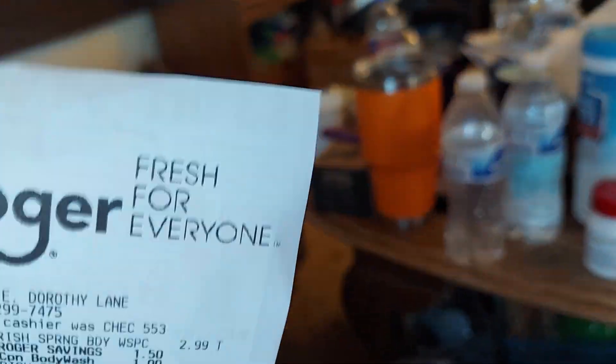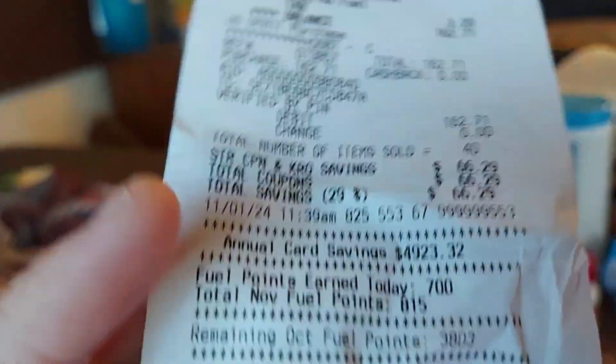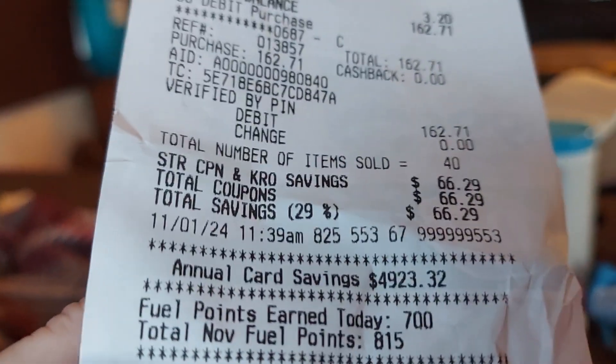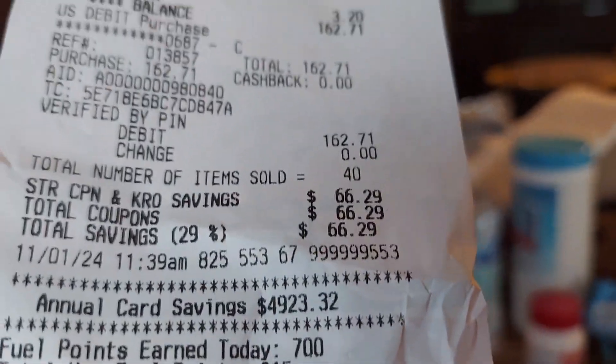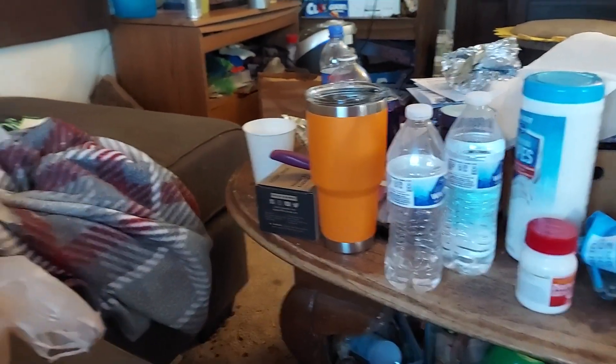Welcome back — more grocery deals for you at Kroger. Let me show you the date so you know what day it is. Today I saved $66, not bad!